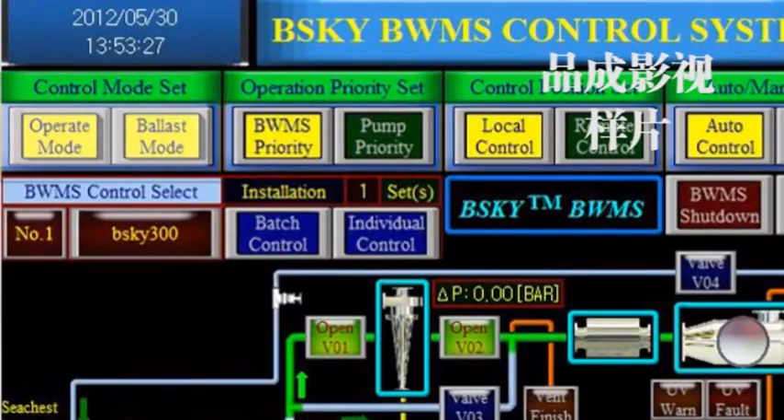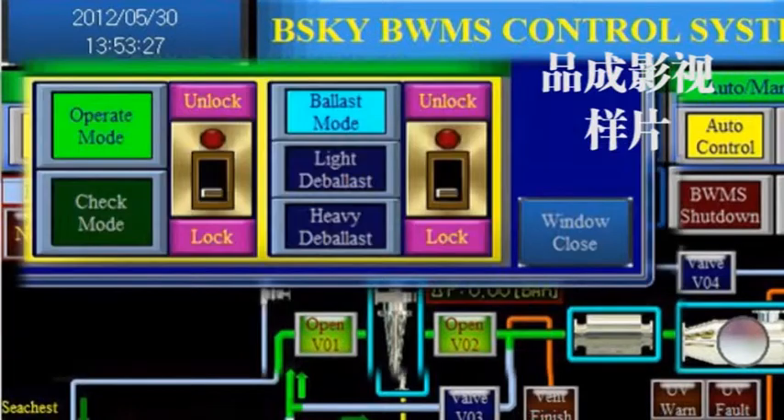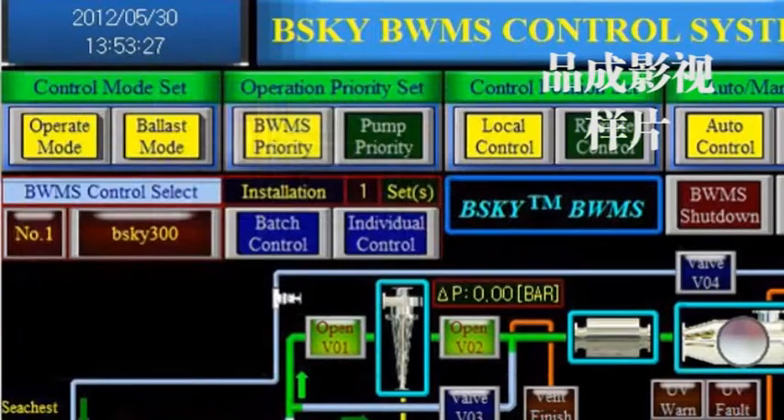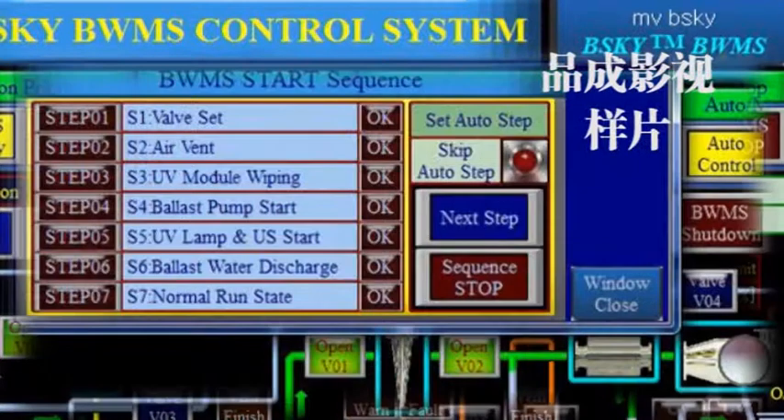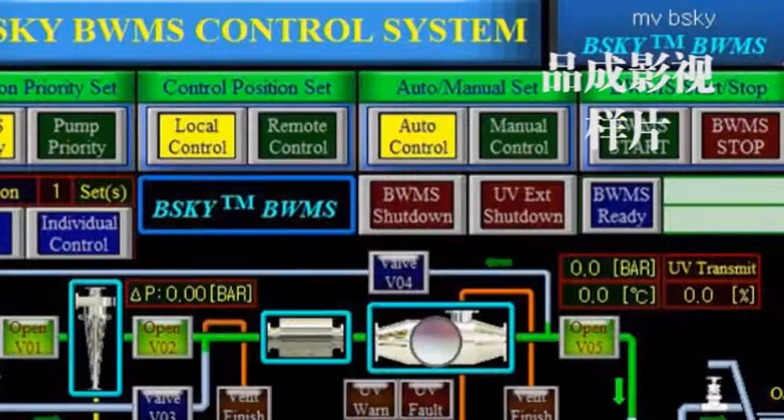Control of the BWMS is divided into four functional sets: Control Mode Set, Operation Priority Set, Control Position Set, and Auto Manual Set. In the BWMS Priority Set status, when end users press the BWMS Start button, the system will run according to seven sequenced verification steps, and similar processes are followed at stop demand. The control panel displays the Condition of Operation, Condition of Alarm, Condition of Trouble, and Operation Data.